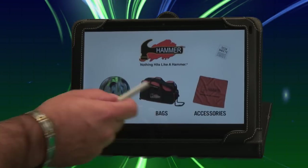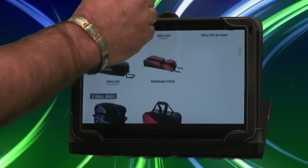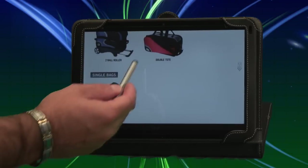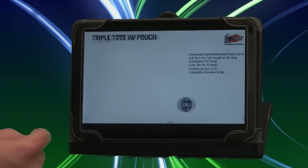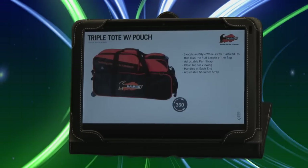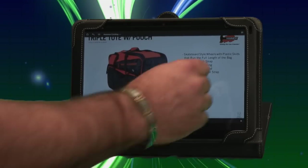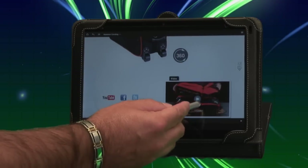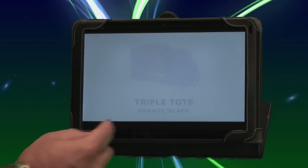What we would do is click on the Hammer Bag icon. From there, you will see Hammer's complete line of bowling bags. Let's say your customer is interested in the triple tote with pouch. Simply click on the triple tote with pouch and you will see a 360-degree view there — something that you don't get in your normal everyday paper catalog. If you scroll down, you'll notice there's actually a video of this bag. Jeff Ussery went through and detailed all the features and benefits of this new Hammer triple tote with pouch.